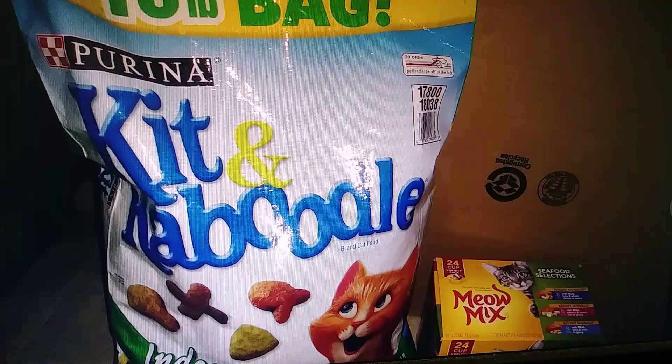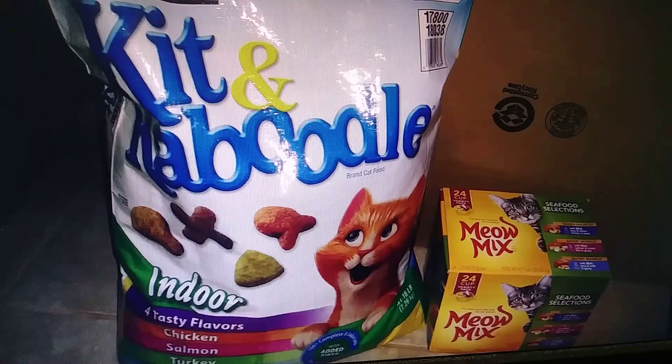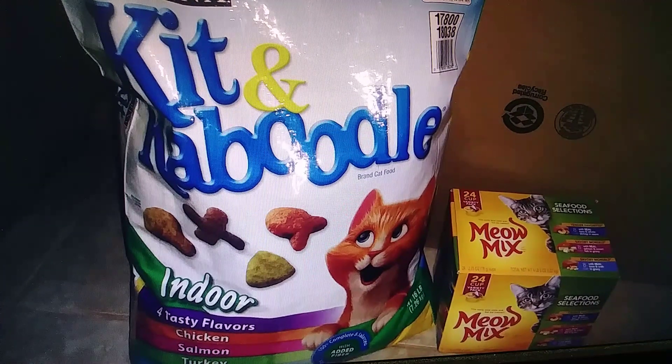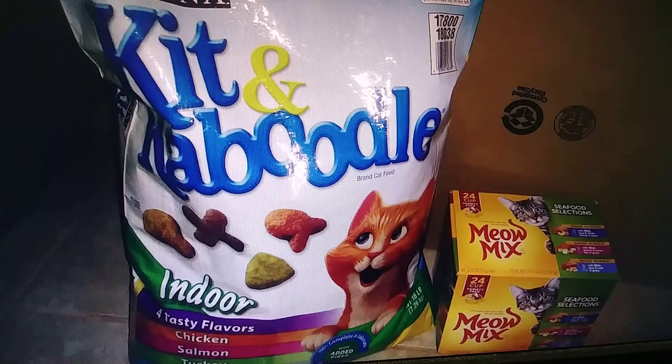Here's some cat food I got free from Amazon, and also the wet food 24-packs. I would charge $15 to $20 for this. I haven't sold it yet — I may hold off and sell it at my stockpile sale.